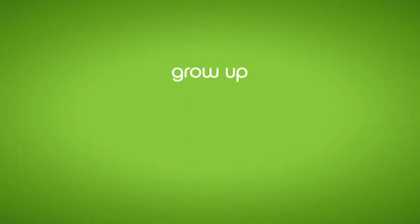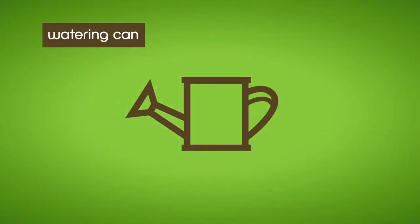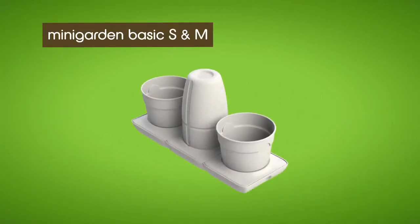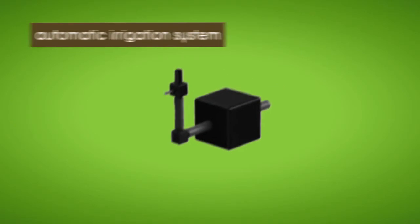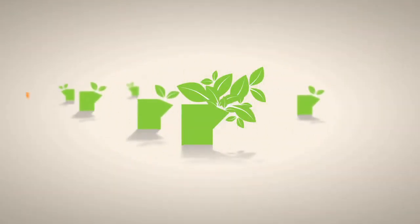Mini Garden Grow Up can be applied in five different ways: with a simple watering can, the Mini Garden irrigation system, Mini Garden Basic S&M pump spray, all automatic irrigation systems, or via the fertilizer dispenser.